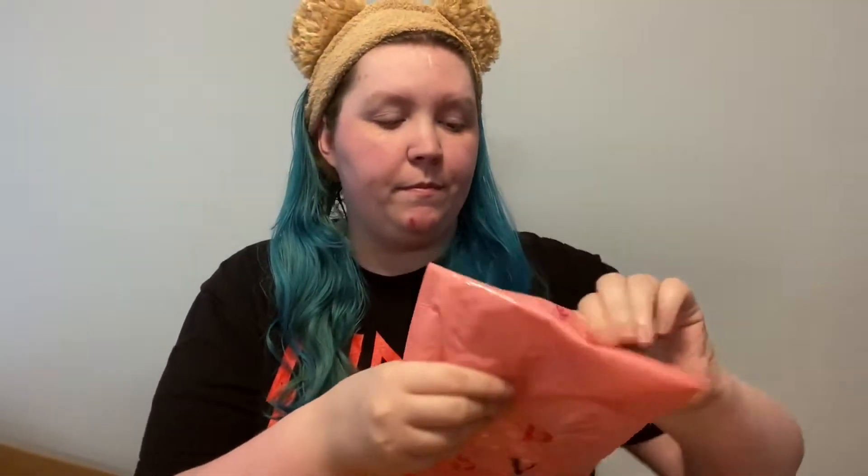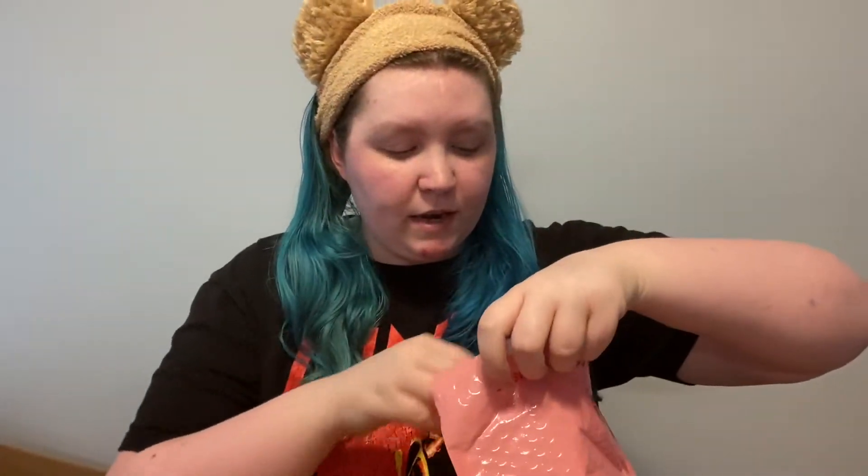I'm breaking out like crazy, so I hope that goes away soon. We're just going to open this up and I'm so excited. I've wanted to buy one of these for a really long time. I love the color of the bag — the actual bag is going to be really cute. I'm excited.